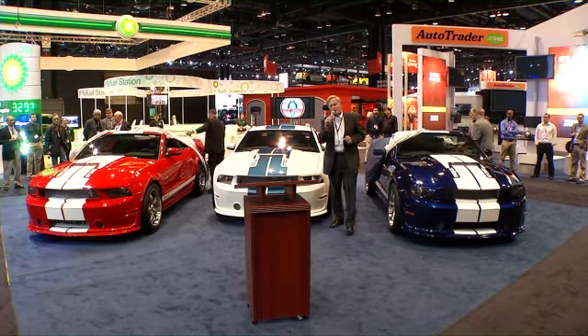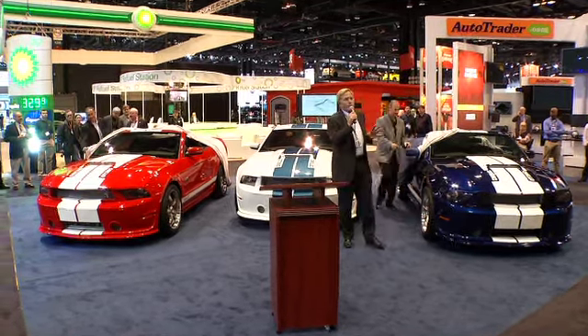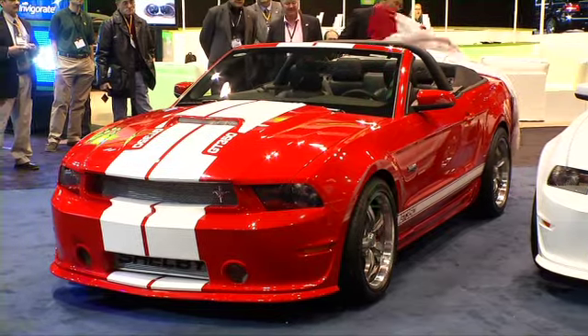Our engineers spent a lot of time developing the 350 off of the fabulous Ford Mustang GT500 platform. It's easy to make a great car when you're given a great car to start with.